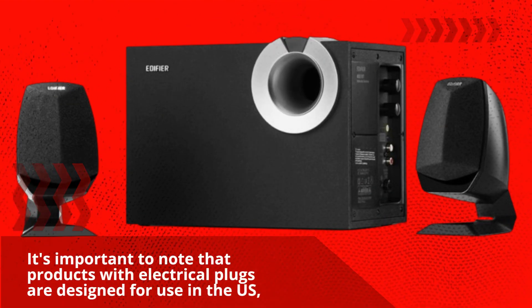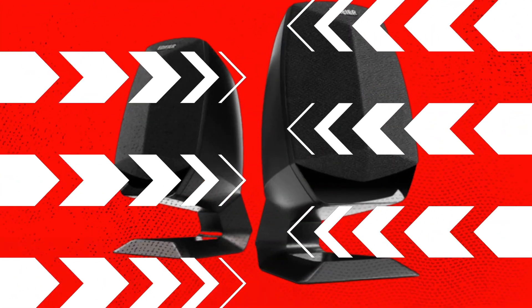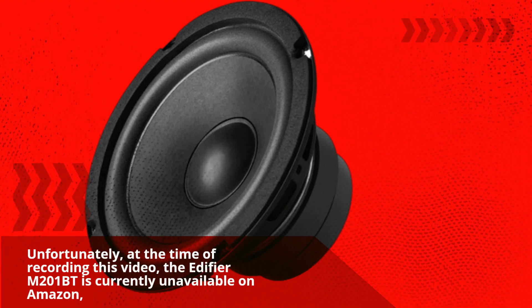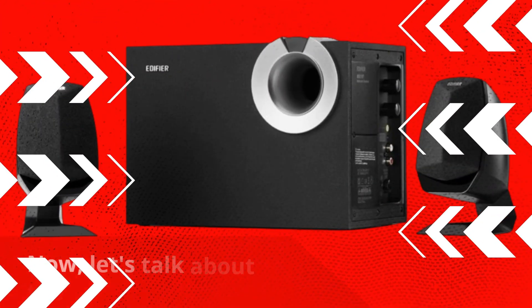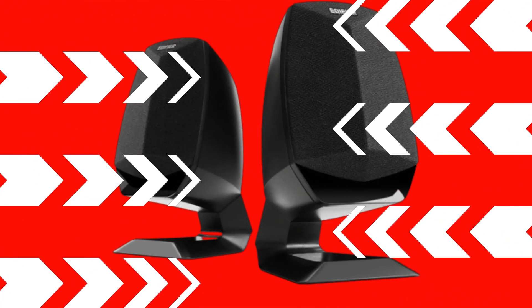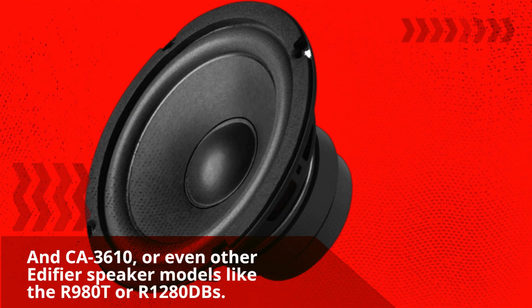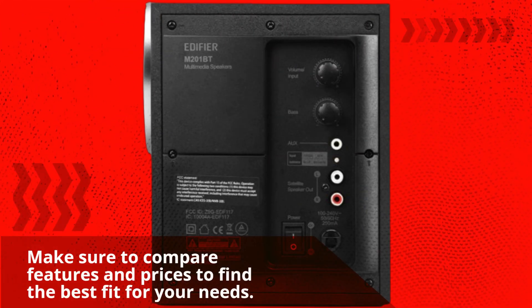It's important to note that products with electrical plugs are designed for use in the US, so you may need an adapter or converter for international use — always check compatibility before purchasing. At the time of recording this video, the Edifier M201BT is currently unavailable on Amazon, but you can keep an eye out for its availability in the future. The renewed Edifier M201BT is listed at $449.99, though prices may vary. If you're considering alternatives, check out products like the Cyber Acoustics California 3810 and CA3610, or other Edifier speaker models like the R980T or R1280DBs. Make sure to compare features and prices to find the best fit for your needs.